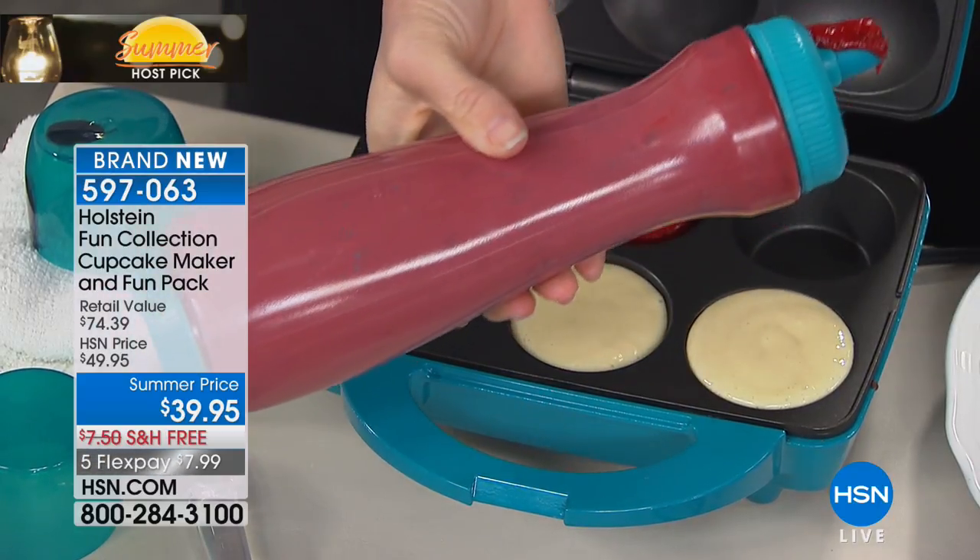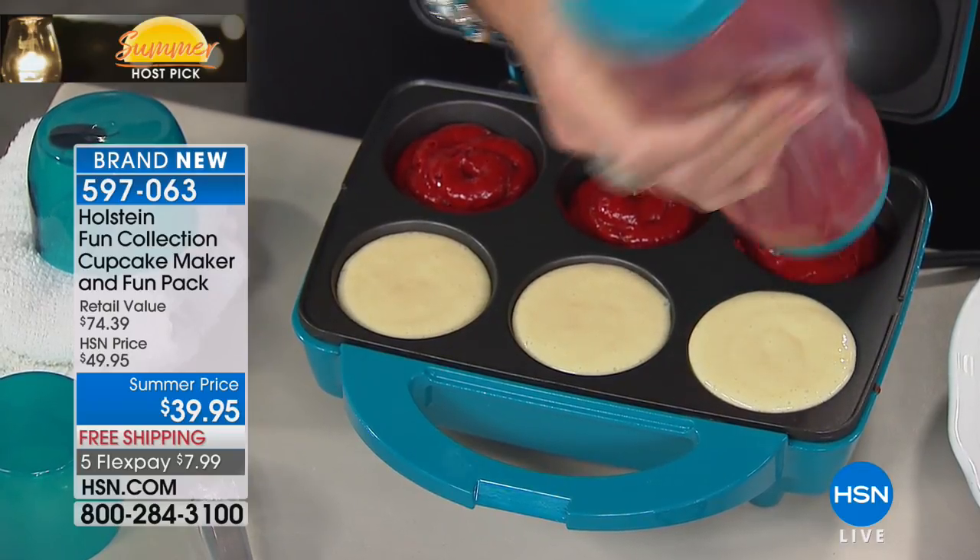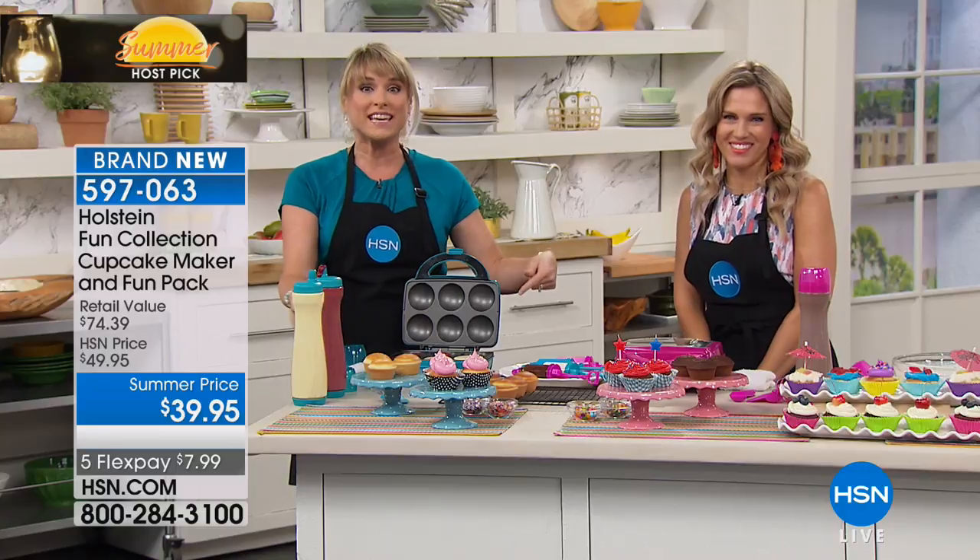Without turning on my oven, without heating up my entire kitchen, I can take any cupcake batter or any bread batter — it could be cornbread, it could be this red velvet cake, or vanilla in the bottom here. I love that you can do different types in the same batch.